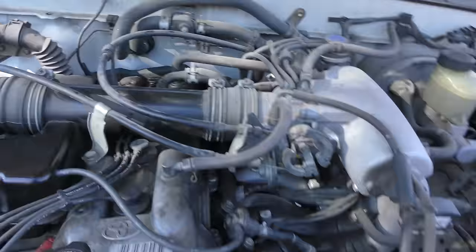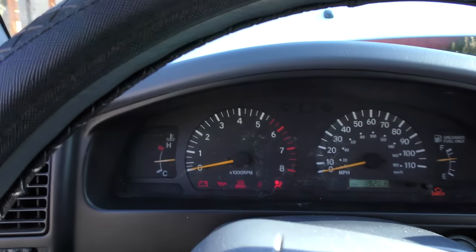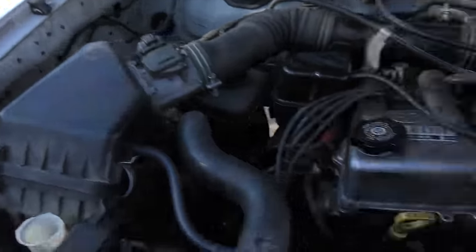All the vacuum lines are fine, it has no codes, and the check engine light isn't on. It starts up fine. For 200,000 miles, that's a pretty quiet sounding engine. I don't hear any vacuum leak.